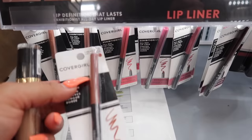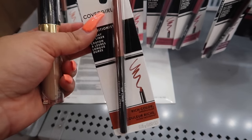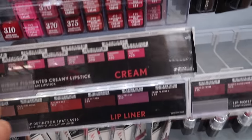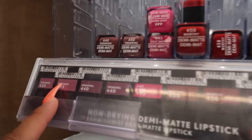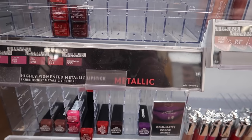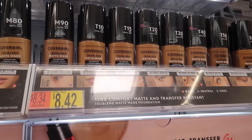Moving on to CoverGirl — I cannot believe CoverGirl has my all-time favorite lip liner! This is the CoverGirl All Day Lip Liner in 205 Caramel Nude. It's literally like the perfect nude — so creamy, I definitely recommend this one. CoverGirl also has these lipsticks in cream and demi matte. I really like the demi matte ones; shade 435 Streaker is my favorite for a natural look. They're not super matte, which is why they're called demi matte. I love these — highly recommend.